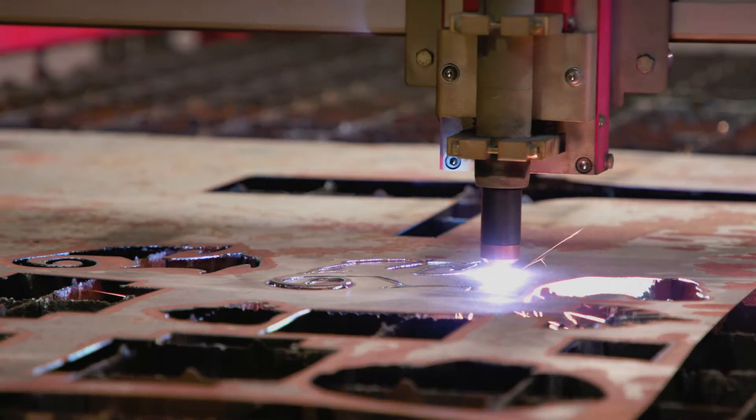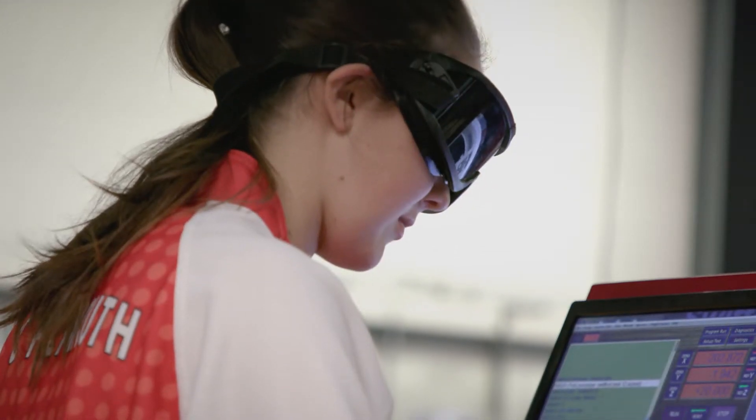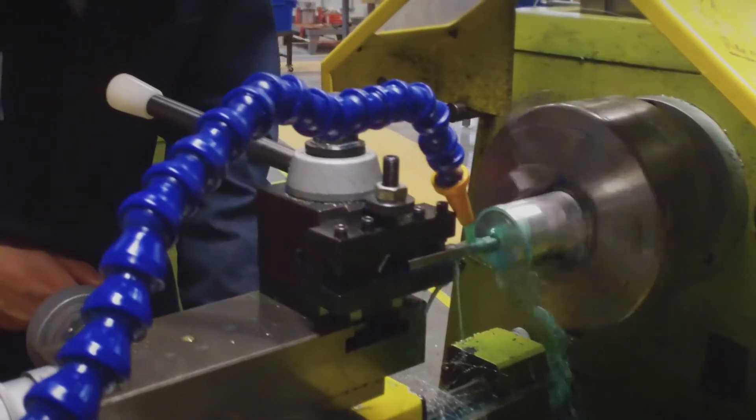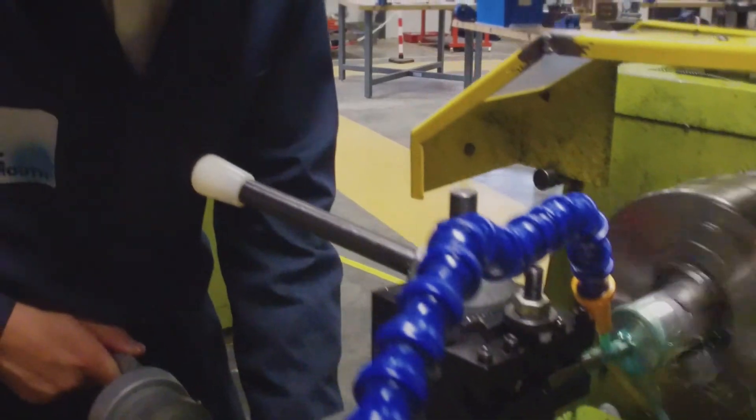The equipment at UTC is really advanced and it's pretty much what you would go into a workshop in the workplace and find. There's such good teaching here, so you can literally go anywhere you want in engineering.